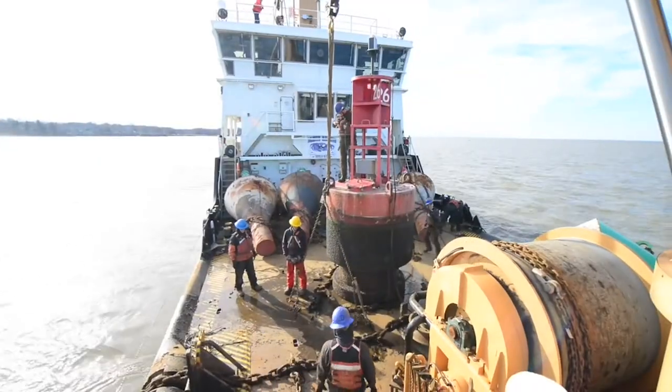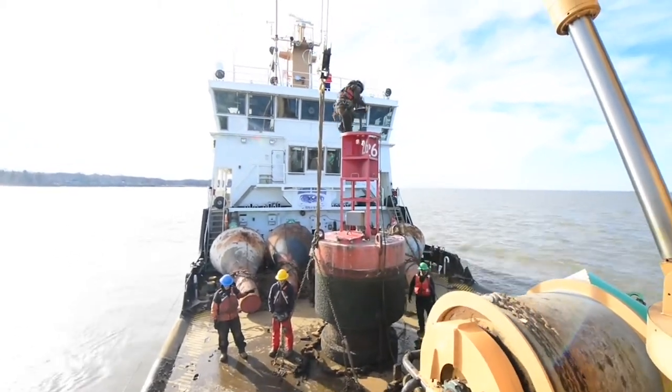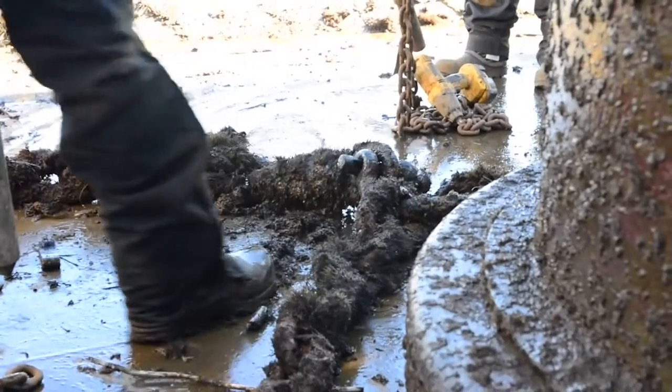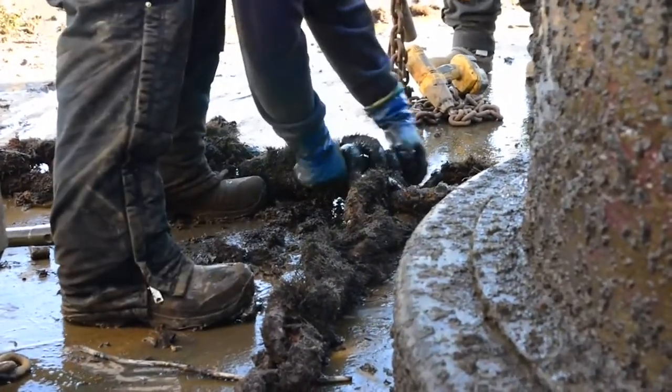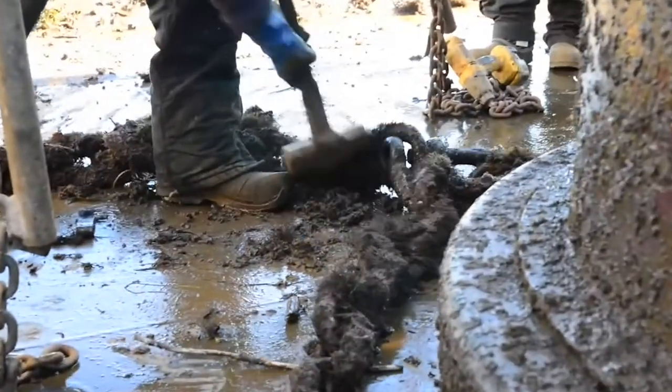So right now we're standing on the buoy deck. This is where we work all the buoys. We can either operate from the port side or the starboard side. What we do is we come up alongside the buoy, bring it on board, inspect the buoy hole itself, inspect the chain, make sure it's not tangled, and inspect the rock at the bottom to make sure that the buoy won't break loose and be free throughout the Chesapeake Bay.